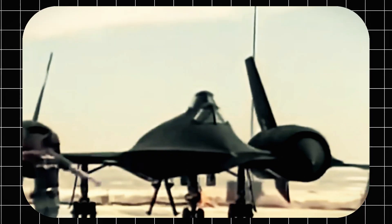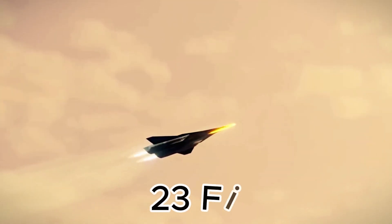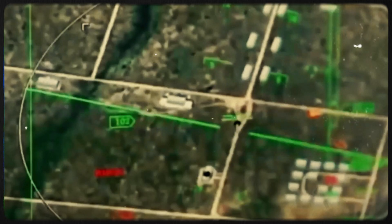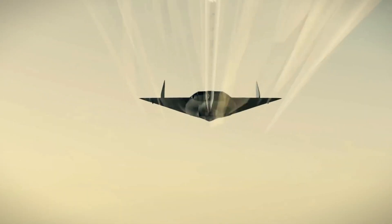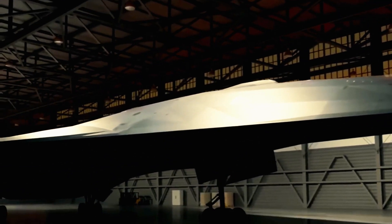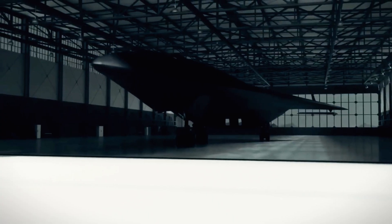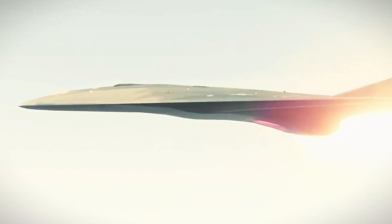In January 2025, China unveiled its Quantion-ho hypersonic aircraft prototype, capable of reaching Mach 4 speeds. Measuring 23 feet long and weighing around 11,023 pounds, it is expected to conduct its first test flight in 2026. The aircraft is powered by an advanced ram rotor engine combining rotary combustion, rotor compressors, and straight-through ramjet technology.